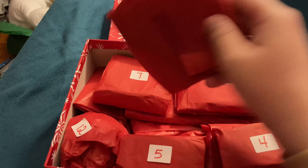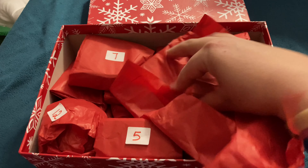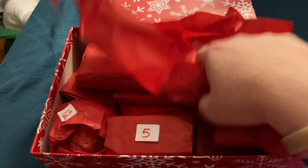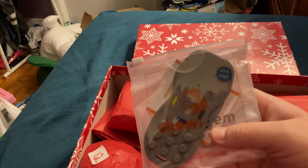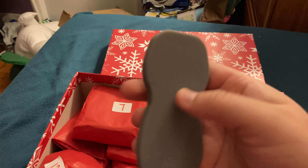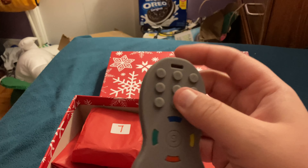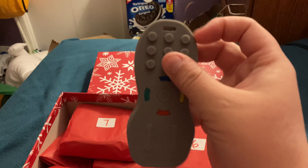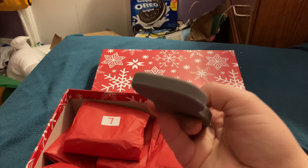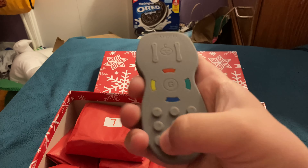Today is day three, so I'm going to open the third one. And it is a Chewy Gem remote. Awesome. This is what it looks like in the front, and this is what it looks like in the back. It's got a little hole for if you want to put it on a necklace or on a lanyard, so that's pretty cool. And I love the buttons. Awesome gift.